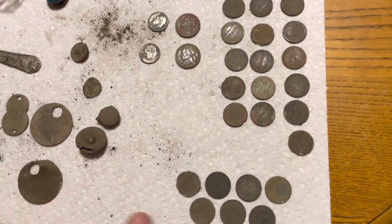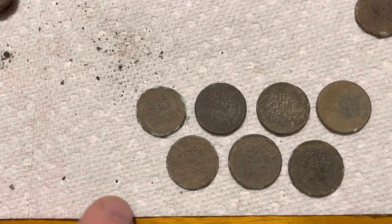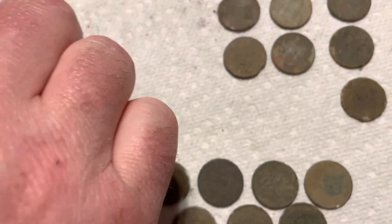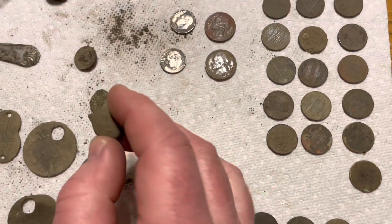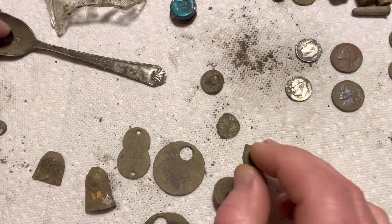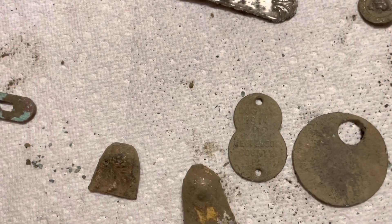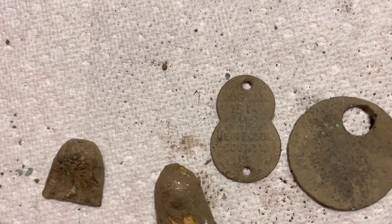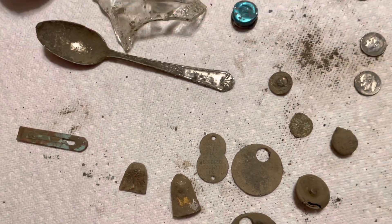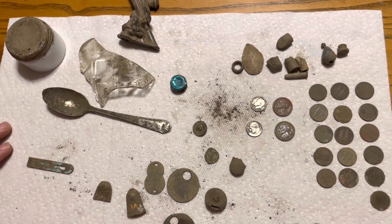I did find seven wheat pennies, the oldest being 1920 — that is super cool, I love finding wheat pennies. There's another button as well. And there's a dog tag — well, a dog license — from 1914, so that is pretty cool. It's always great to find old dog licenses like that.